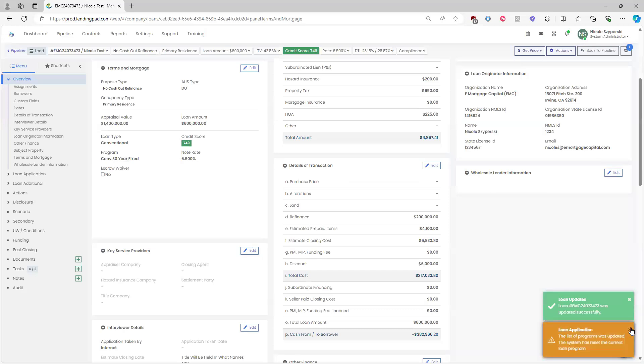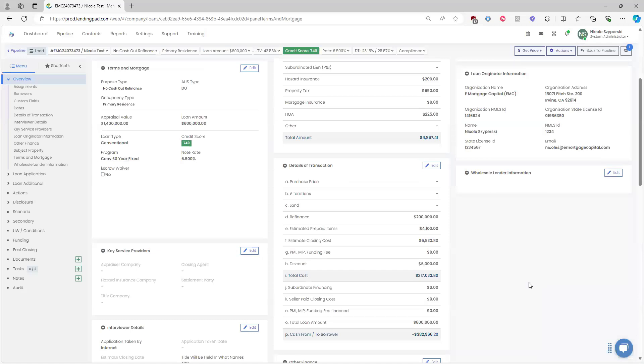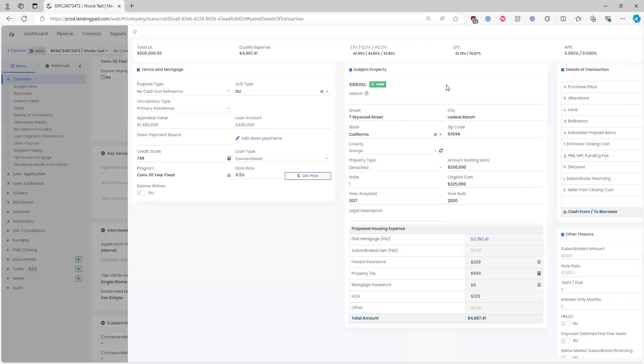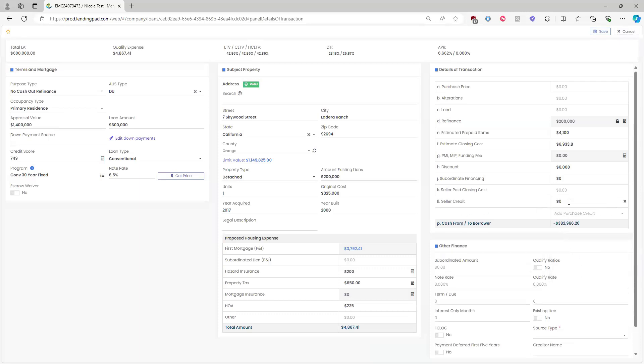When adding a seller credit to a purchase loan, this must be done in the Details of Transaction section under the Overview tab — not under Seller Paid Closing Cost. Click Edit, then hover over Add Purchase Credit, select Seller Credit from the dropdown, and it will add as a line item where you can enter the seller credit amount.